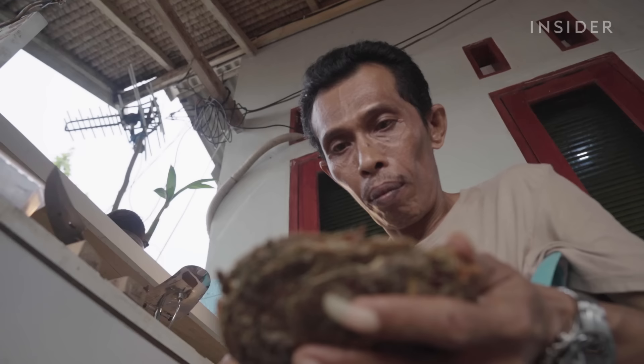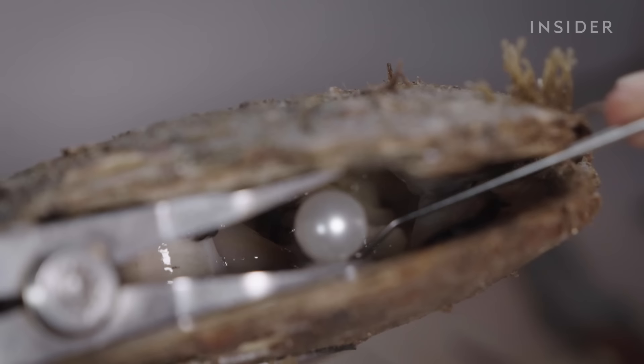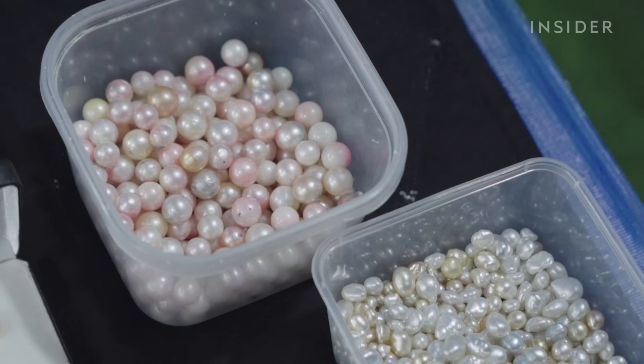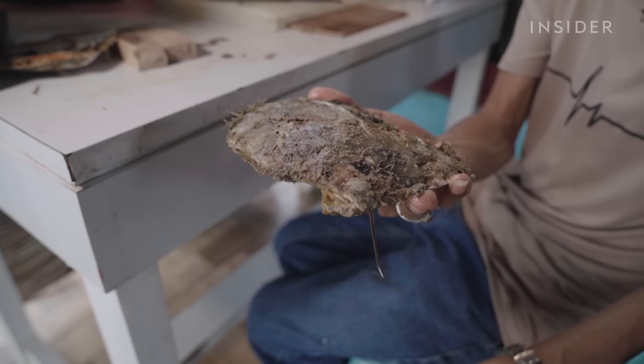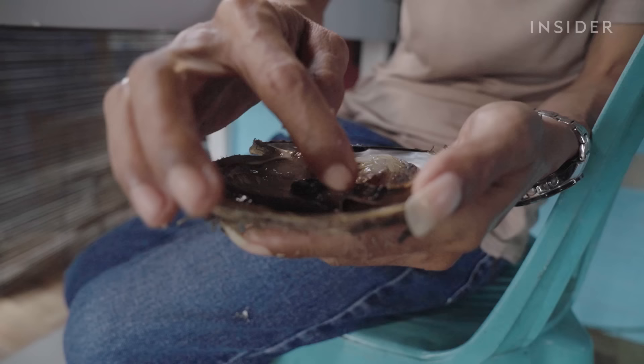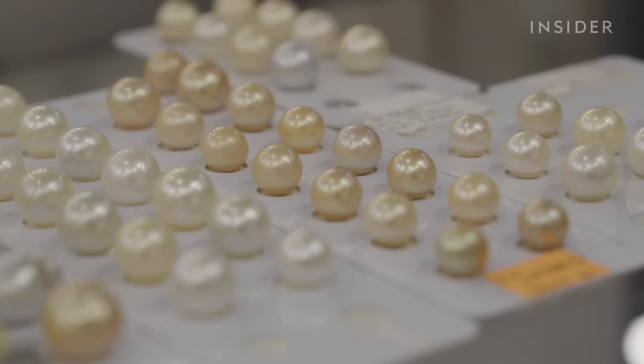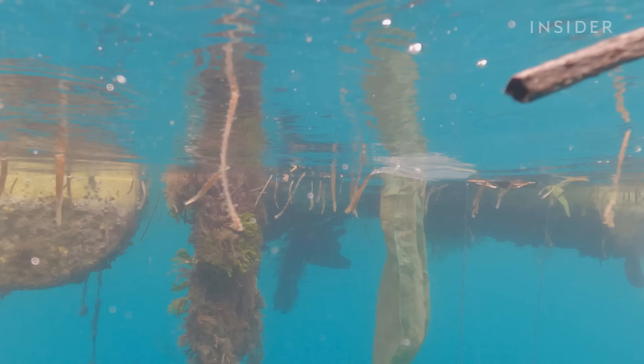After the nucleus is implanted, special attention is paid to how the nacre grows around it to avoid a misshapen pearl — they're working towards a large, almost perfectly round pearl. Workers invert the oysters and put them in their protective nets to bring back to sea. The South Sea pearl's unique soft, satiny luster and thick nacre are a result of the warm waters it grows in, and a thick nacre means a large pearl. Harry says they must flip the oysters regularly so the nacre grows evenly.